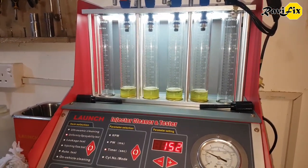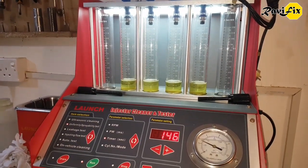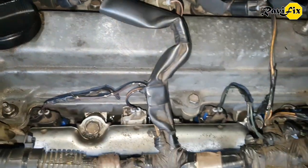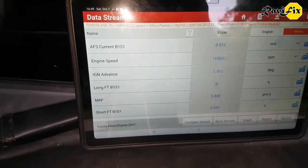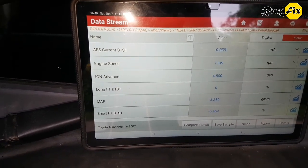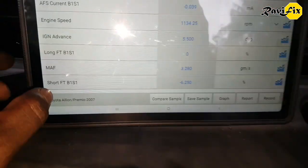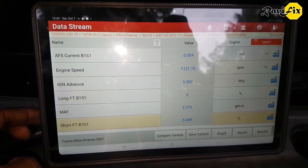Let me install these injectors into the engine and we will see what happens to the fuel trim data and the rich condition. After installing the injectors and starting the car, letting it idle for a while — look at that! The long-term trim dropped to zero and the short-term trim is just staying around minus 5 to minus 6, which is pretty good and normal. This minus 6 is an acceptable value and it may improve further after a longer run or a test drive. The rich condition is confirmed fixed.